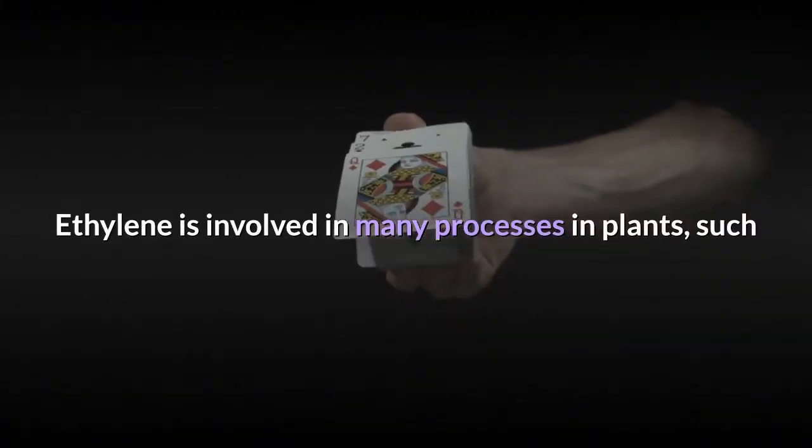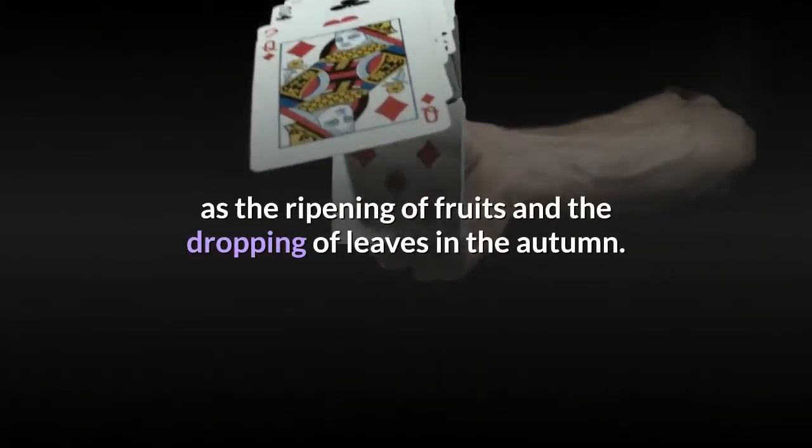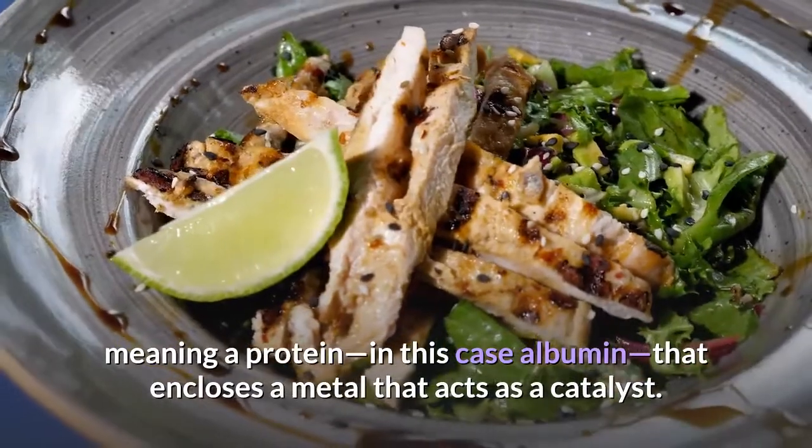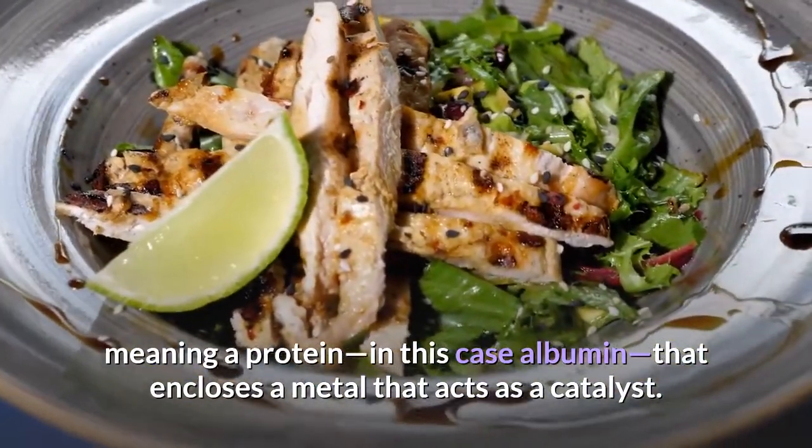Ethylene is involved in many processes in plants, such as the ripening of fruits and the dropping of leaves in autumn. The detection was done by an artificial metalloenzyme — a protein, in this case albumin, that encloses a metal that acts as a catalyst.